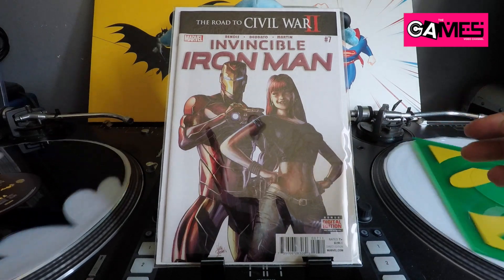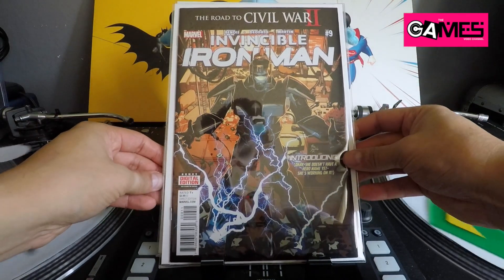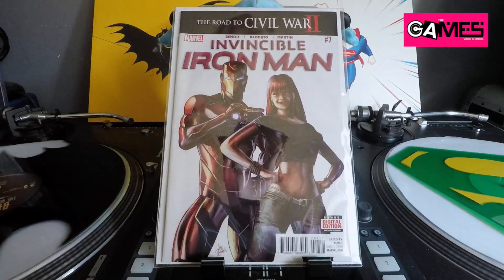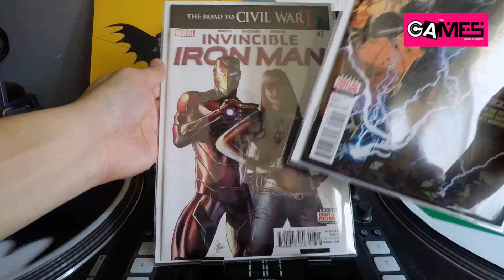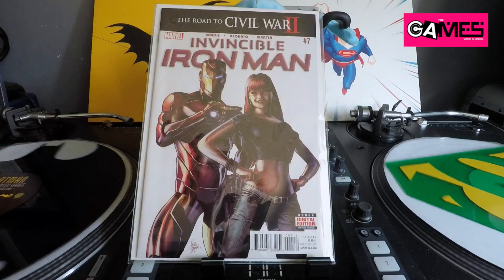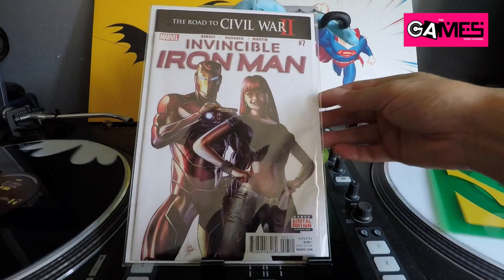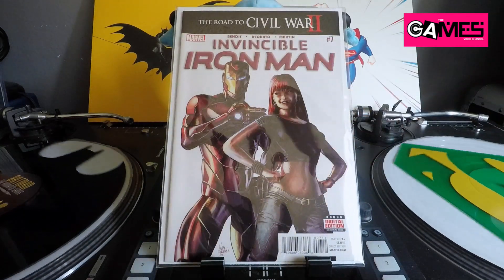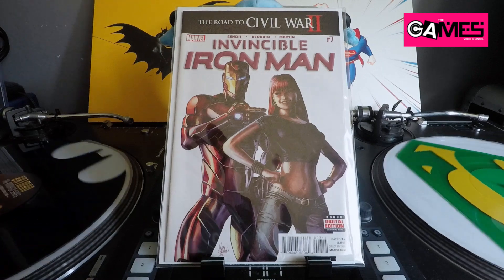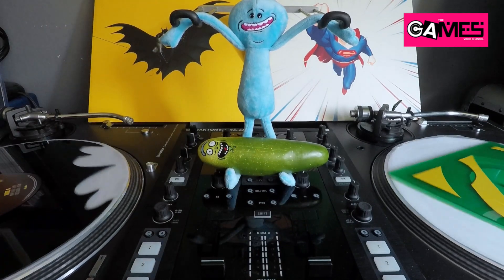I think I now have maybe five copies of one and three of the other, plus the variants for both. This thing is blowing up because of supposed movie scripts floating around Hollywood. With that news going around, these are going up and up. A Riri Williams Ironheart movie would be great — we'll see what happens. Lastly for the LCS dollar finds: Thor God of Thunder number two and number six for a dollar each.